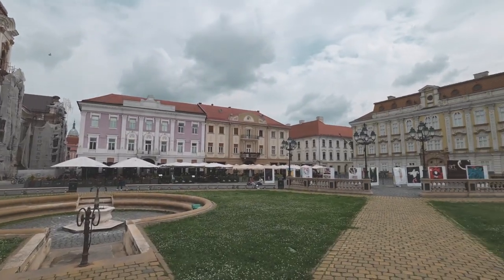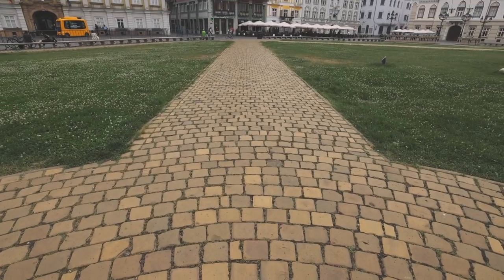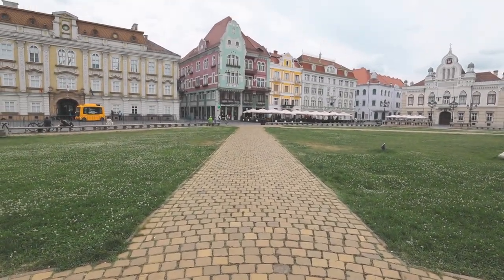I knew that Timisoara was going to be really cute and fairytale-like, but actually seeing it with my own eyes I'm super impressed. All of the buildings are different colors, they're beautifully designed, the architecture is so nice. There are so many details in each of the buildings.